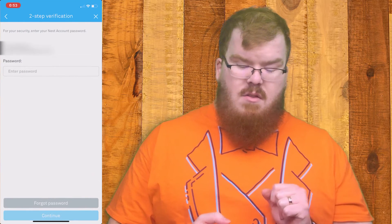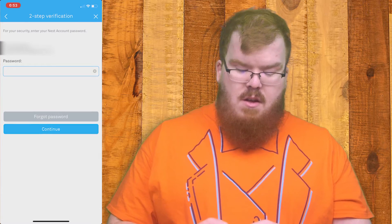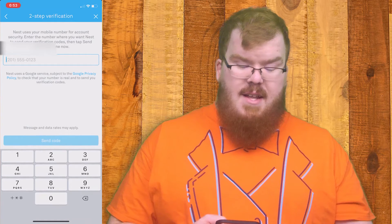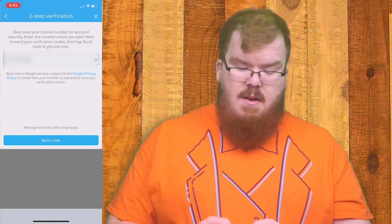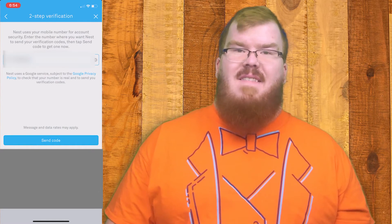I'm going to click the switch and then it's going to ask me for my password to verify that I am who I say I am. I'm going to click continue and then type in your phone number that you want to connect with your two-factor authentication.